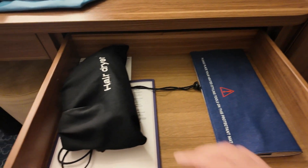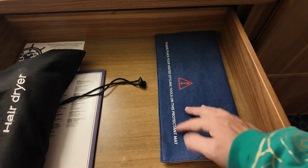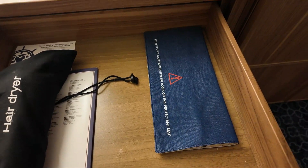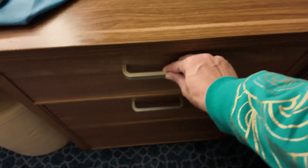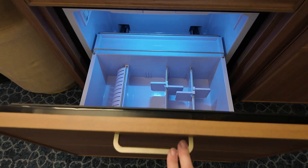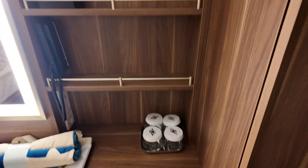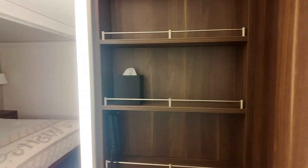Inside here you have your hair dryer and storage for your heated styling tools. And here is your beverage cooler — that's nice — and they've got some glasses and some more storage and tissues.